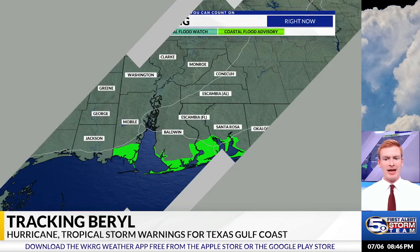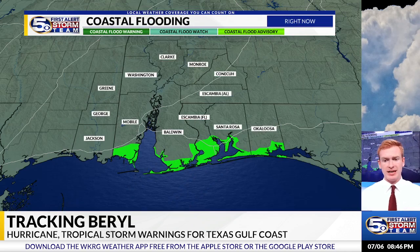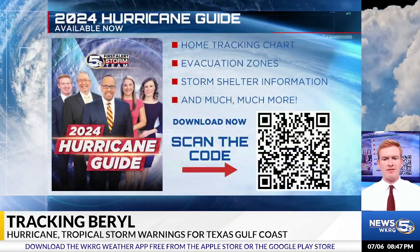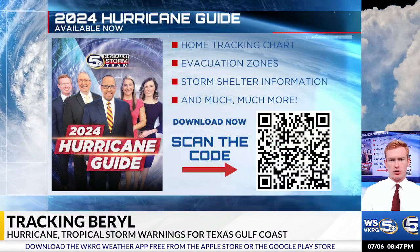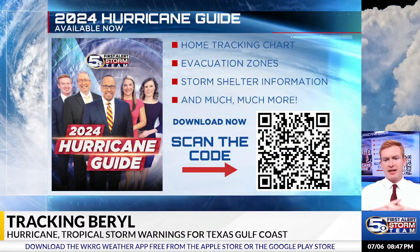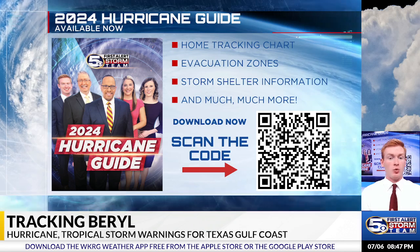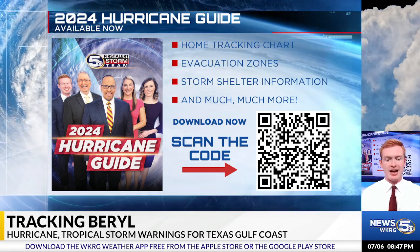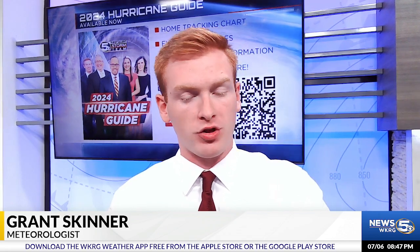Something to keep our eyes on as we head into next week as the system moves inland. For our stretch of the Gulf Coast, the biggest concern is going to be coastal flooding, which is mainly only going to be minor and stay around until early Sunday morning. We're also going to have a high risk for rip currents on our local beaches. You can find all the latest information on evacuation zones and a home tracking chart for all these tropical systems on the 2024 Hurricane Guide at WKRG.com. You can also go to the Hurricane Map Room under the Weather tab to track all the latest tropical systems.